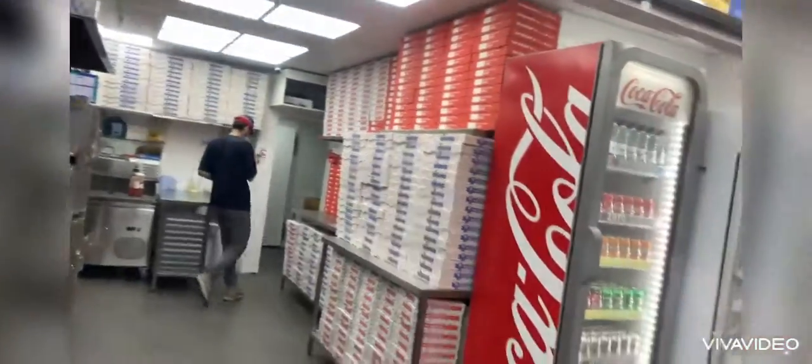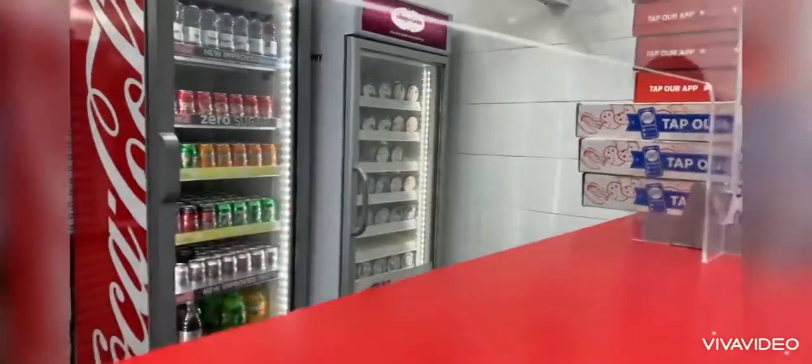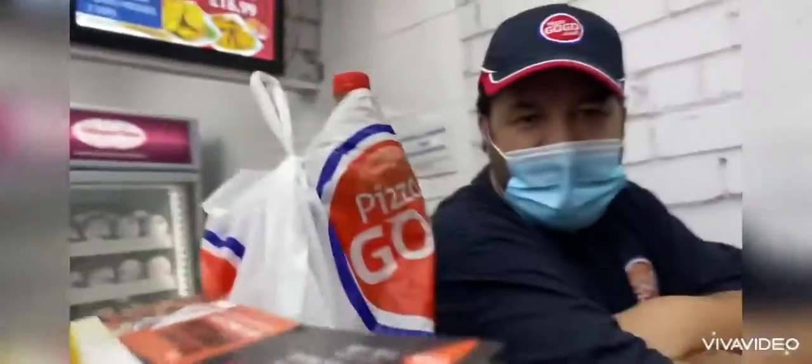I see tomato sauce, a drinks machine — that doesn't look like a machine — an ice cream machine. There are more pizza boxes. Who's the owner? His name is... say your name.